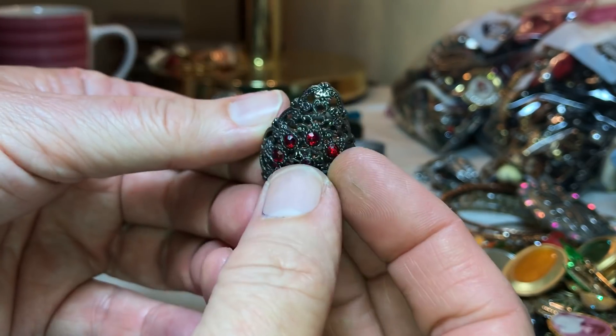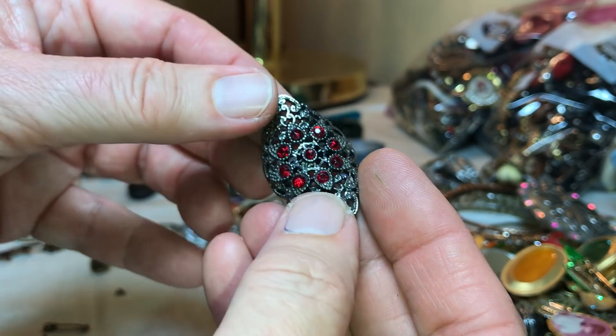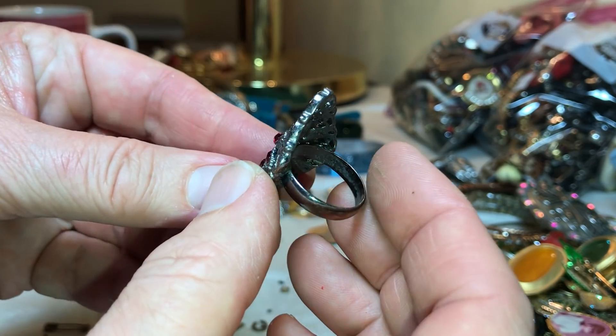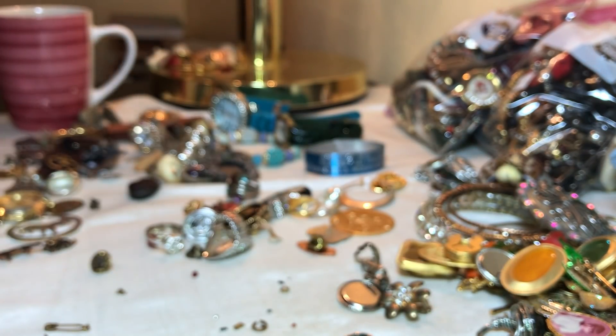We'll end on this one. It's a pretty ring — not missing any stones. Making sure there are no markings in there — it doesn't look like it would be precious metal.